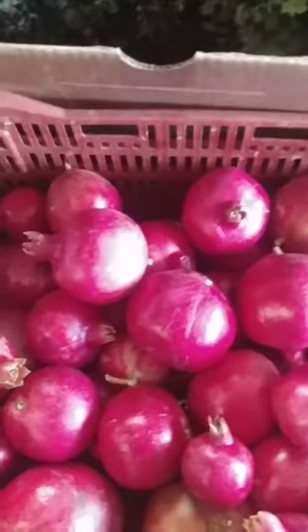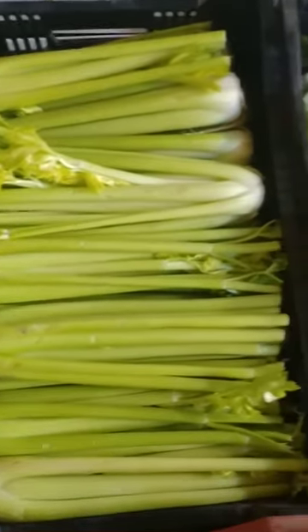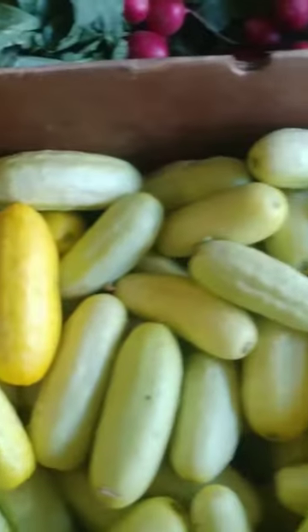Red leaf lettuce, and we can't forget our awesome pomegranates. Celery in today's boxes — that's a default item. Radishes. Awesome cucumbers.